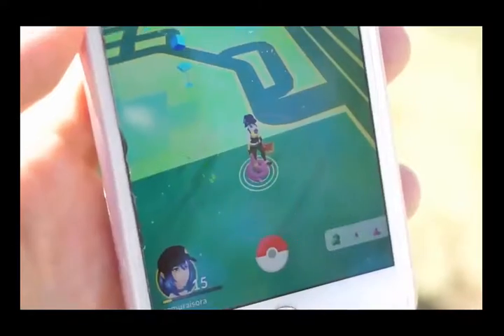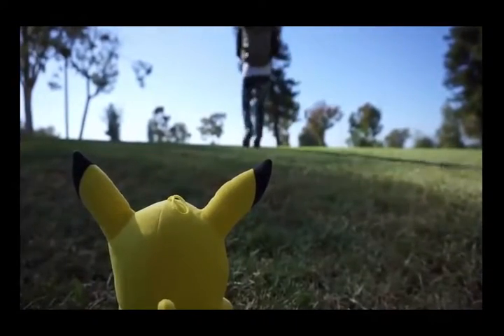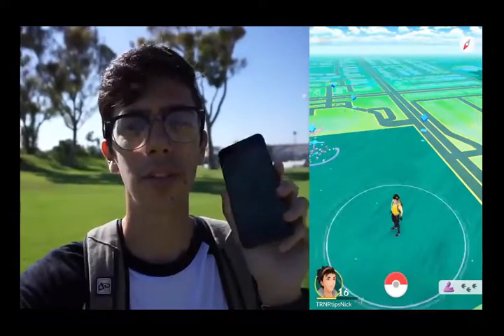Right now I'm standing directly on top of an Ekans. I'm gonna use my research assistant Pikachu here to mark the Ekans location. Now I'm gonna walk in a straight line directly away from the Ekans. I've walked directly away until it started showing three footsteps on my nearby Pokémon list. I'm gonna walk straight back towards it, and every time the footsteps change, I'm gonna place down one of these buckets as a marker.